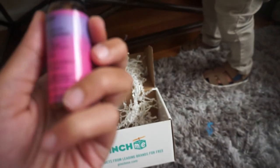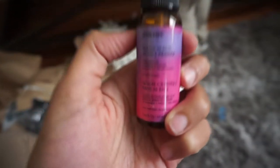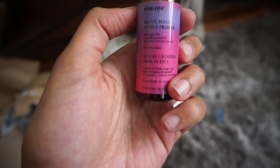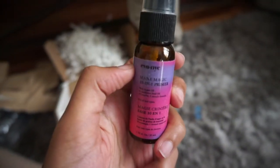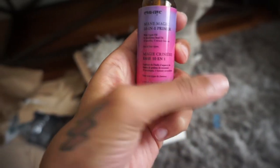And then the last thing is a primer — Maine Magic 10-in-1 primer with argan oil and sunflower seed oil for all hair types. Oh, this is for hair! I'm going to have to try this out. I thought this was a primer for your face.